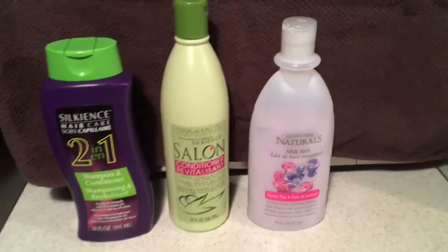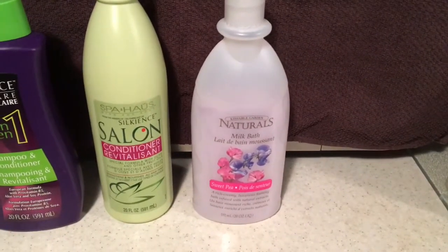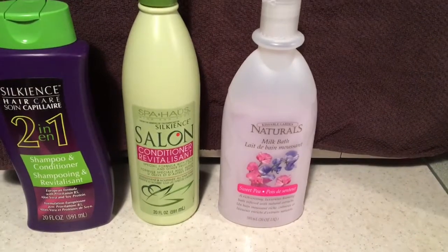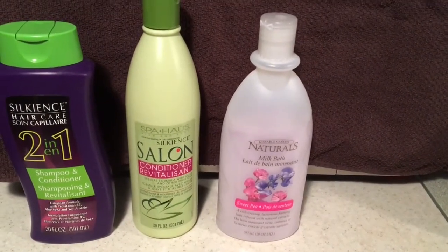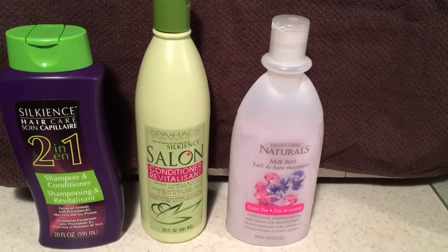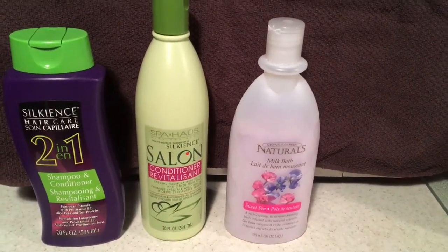The Kissable Garden Naturals milk bath — absolutely useless. You get bubbles that may last for a couple of minutes, four minutes, five minutes tops. Useless. There is no point in putting it in your bath.